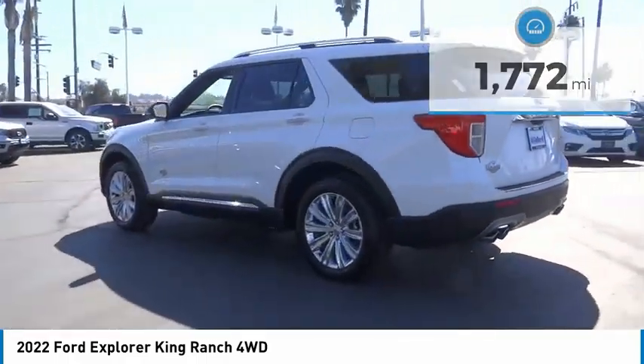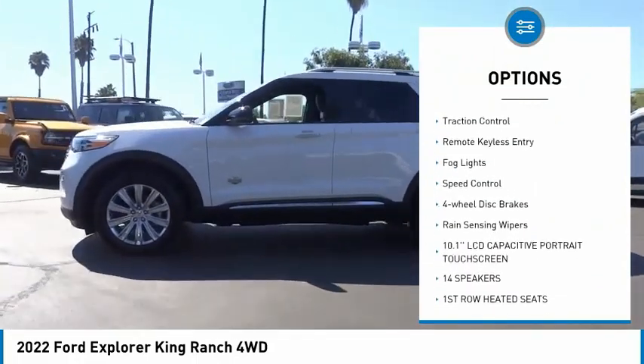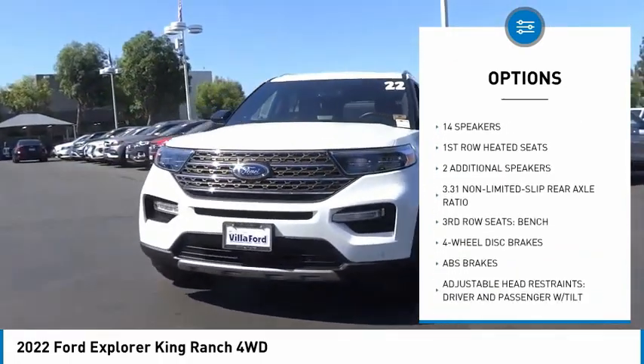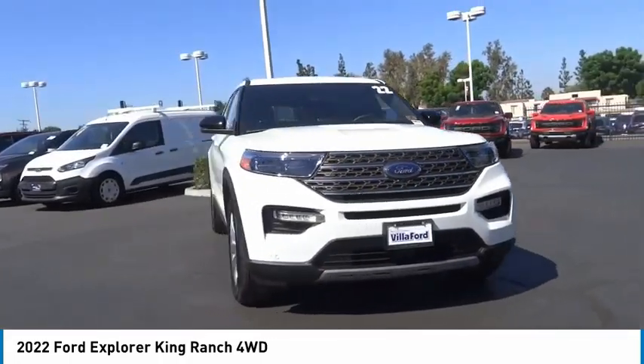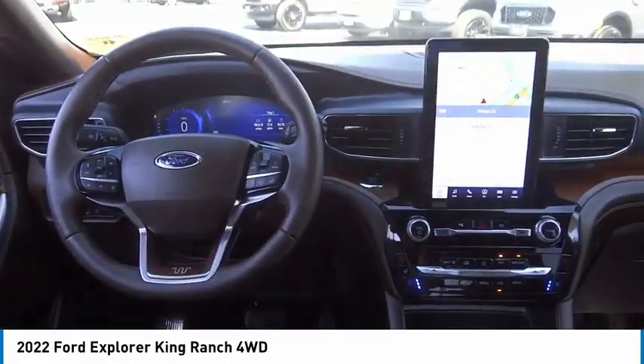Here are some of this vehicle's great options: electronic stability control, alloy wheels, power lift gate, brake assist, traction control, remote keyless entry, fog lights, speed control, four-wheel disc brakes, and rain-sensing wipers. Come take a test drive today.